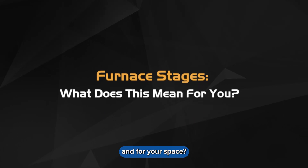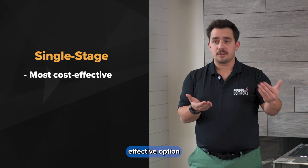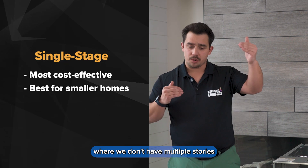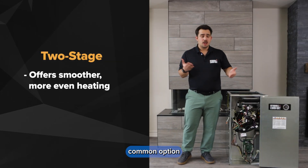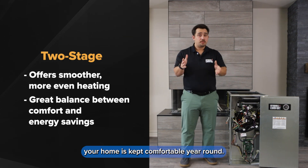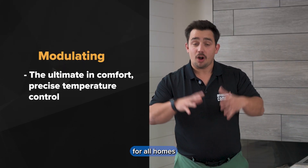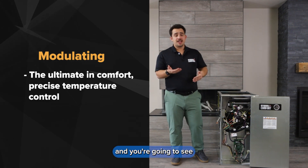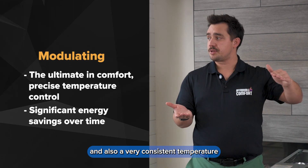So what does all this mean for you and your space? The single stage is typically the most cost-effective option, really designed for smaller spaces where we don't have multiple stories or multiple areas to heat. The two stage is the most common option, giving you that custom two-stage control to keep your home comfortable year round. And the modulating unit is perfect for all homes, adjusting its output to match the space perfectly — delivering significant energy savings and a very consistent temperature throughout your home.